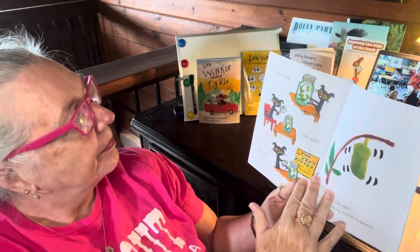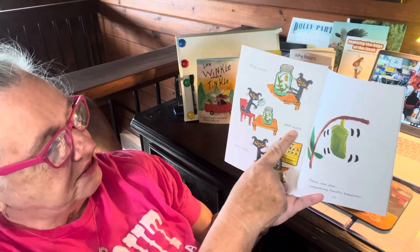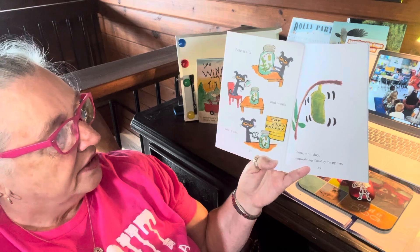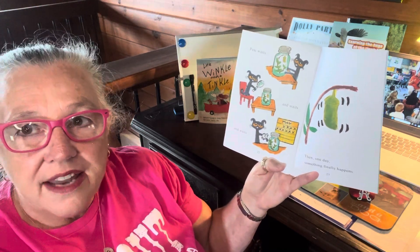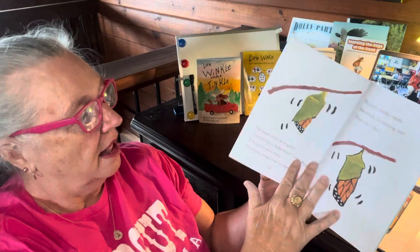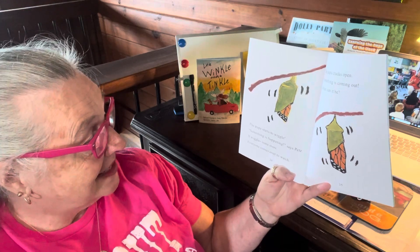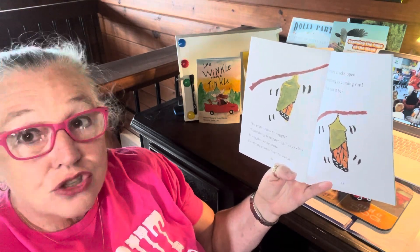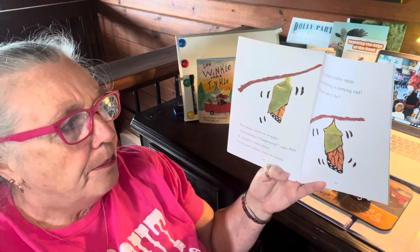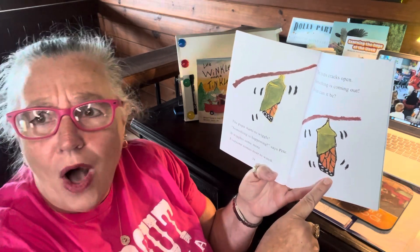Pupa. Pete waits — he's got the magnifying glass, watching and waiting, counting the days. Then one day, something finally happens. The pupa starts to wiggle. Something is happening, says Pete. It wiggles some more. Everyone comes to watch. The pupa cracks open. Something is coming out.